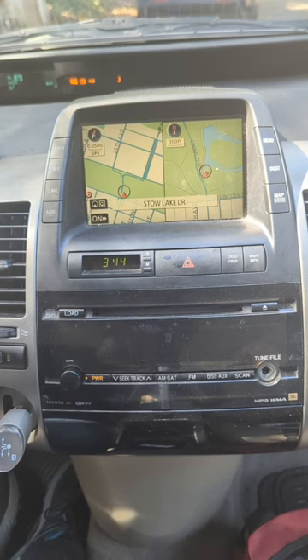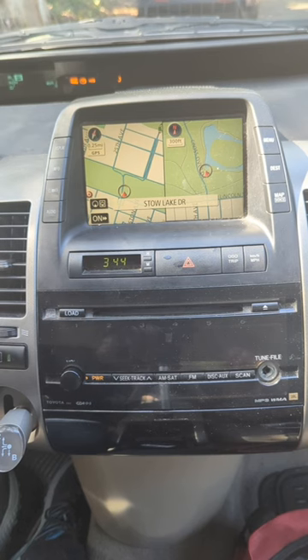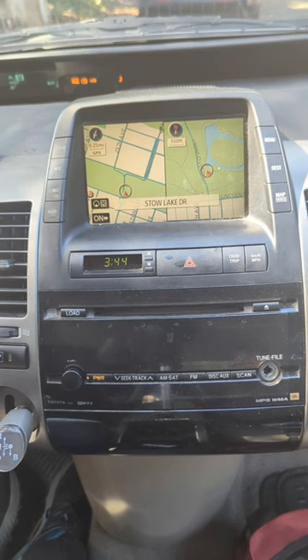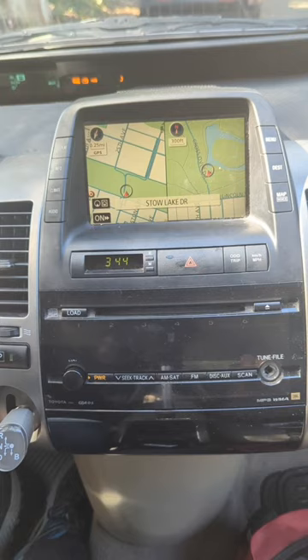You will be able to add Bluetooth capability to the car, so you'll be able to stream music, talk hands-free, as well as adding GPS navigation functionality from apps like Waze.